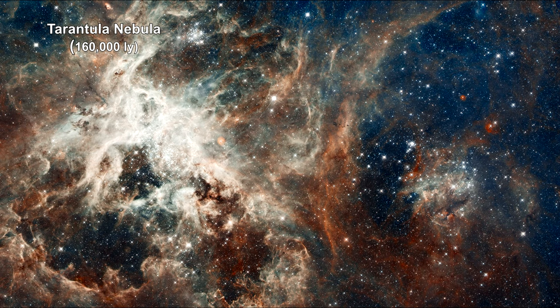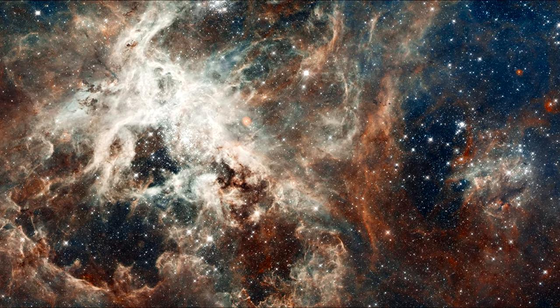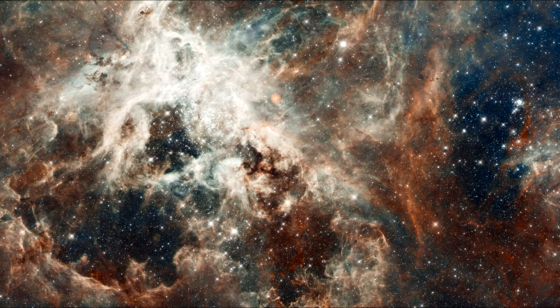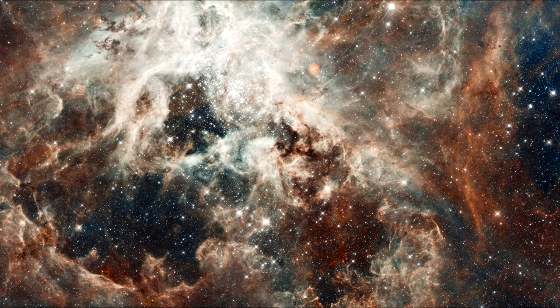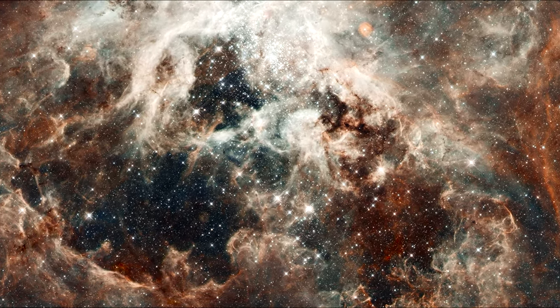With this closer look, we see the Tarantula Nebula. Early astronomers nicknamed the nebula because its glowing filaments resembled spider legs. The image reveals the stages of star birth, from embryonic stars a few thousand years old wrapped in their eggs, to behemoths that die young in supernova explosions.